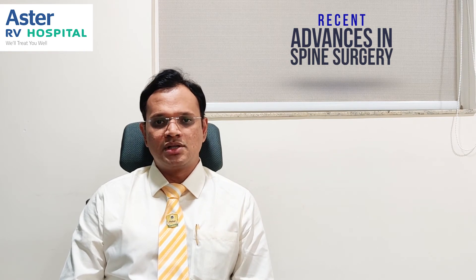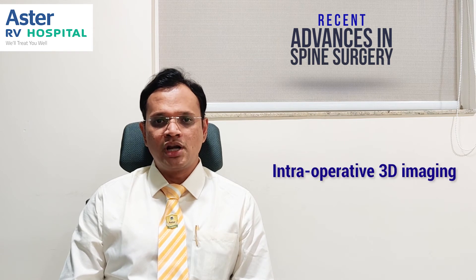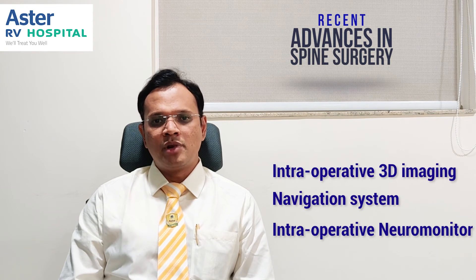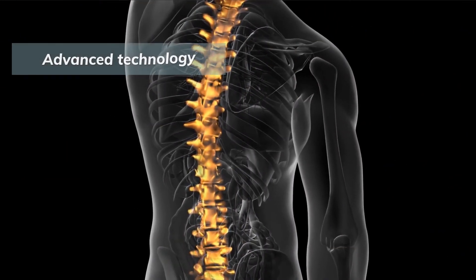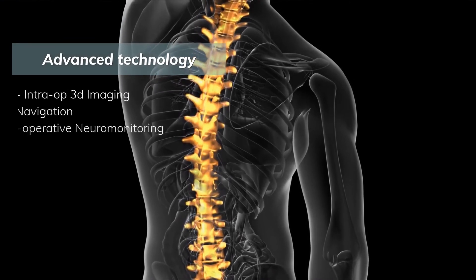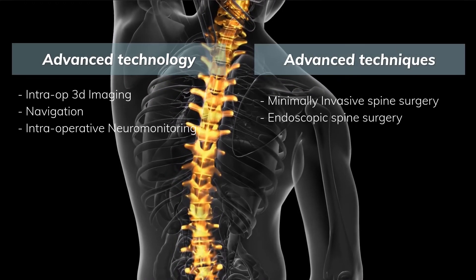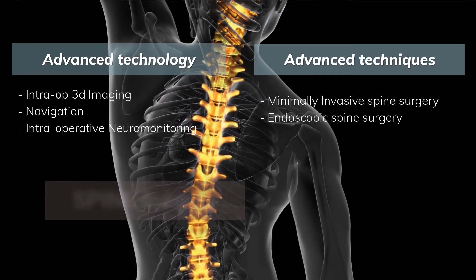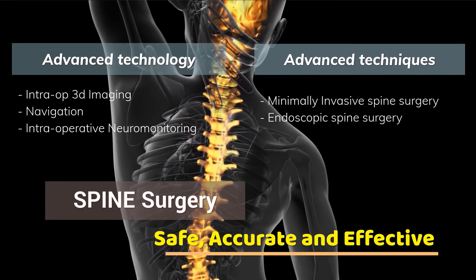Combining both — the technological advances of intraoperative 3D imaging, navigation, and intraoperative neuromonitoring — with minimally invasive or endoscopic spine techniques gives maximum advantages to the patient and significantly improves spine surgery outcomes compared to earlier times. Due to these advances, spine surgery nowadays is safe, effective, and more accurate than before.